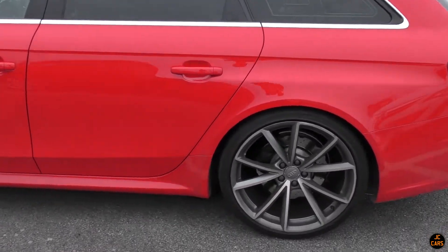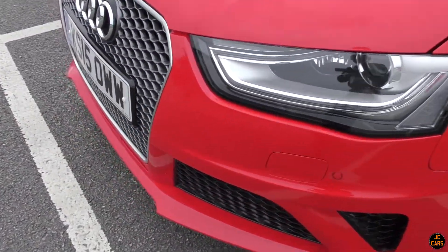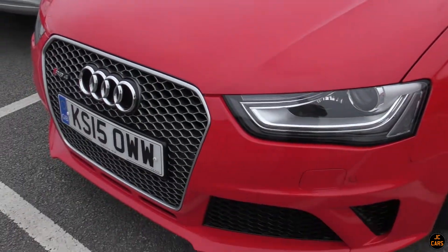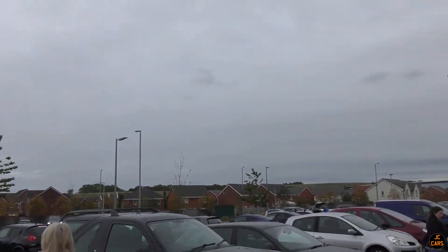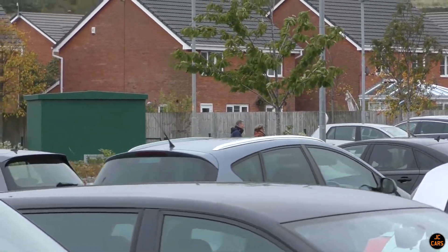Nice wheels on it, and also this bit here on the front which is usually sort of like the brushed effect - like the mirrors - it's actually red colour-coded, which is quite a nice touch. And a C43 has just pulled in as well, just there - we'll go and take a closer look at that.